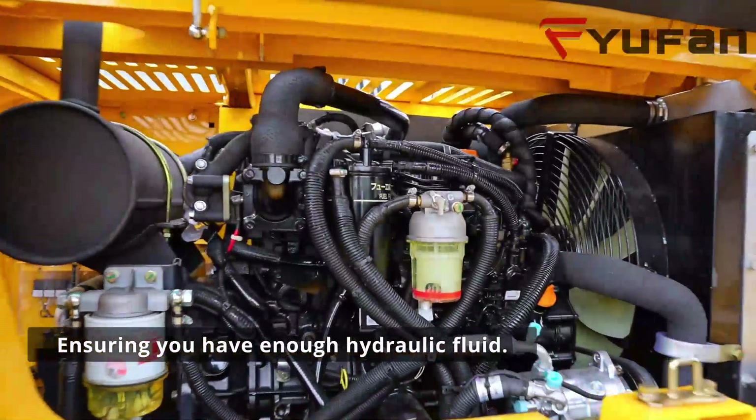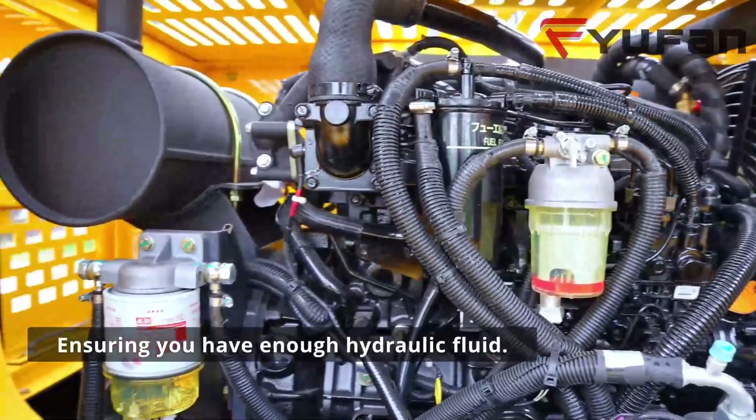So first, ensuring you have enough hydraulic fluid is a crucial step in maintaining optimal performance.